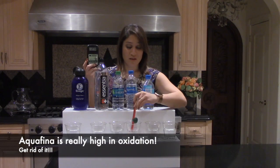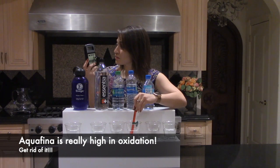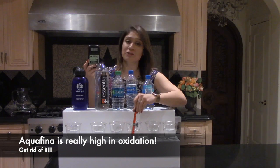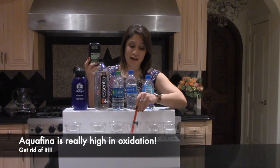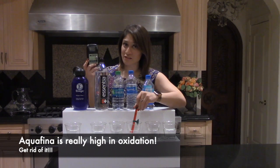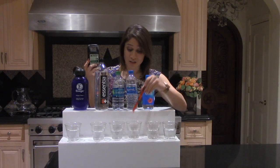Aquafina is going above 270, 280, and even above 300. That's insane because it's water. This is really why we want to make that change — this is oxidizing our body, killing off your cells, creating sickness, and speeding up aging.